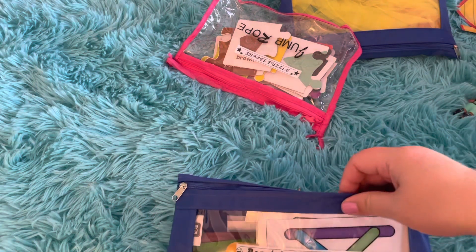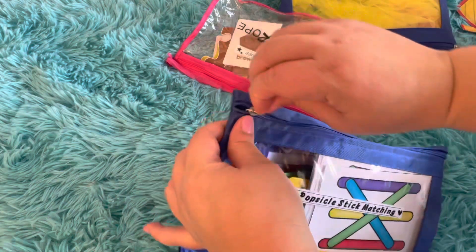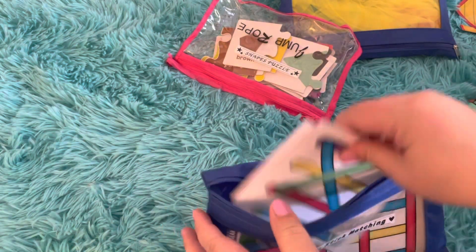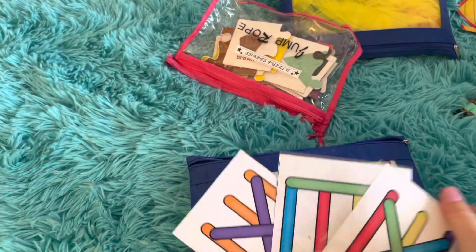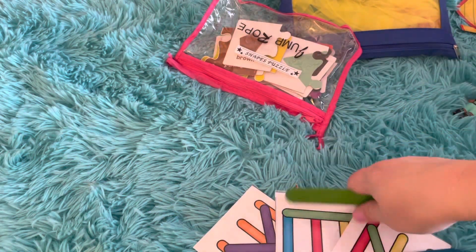Next up we have our popsicle stick matching. We printed up some popsicle stick cards and laminated those, and then we've got the various popsicle sticks in there to match the patterns.